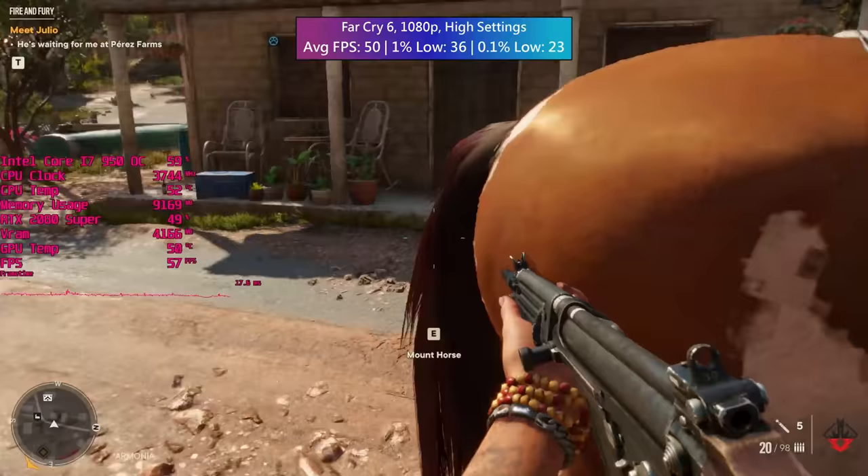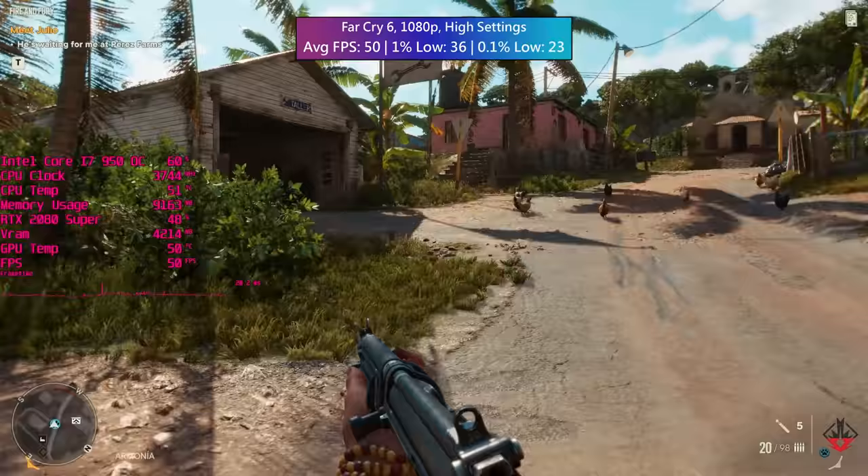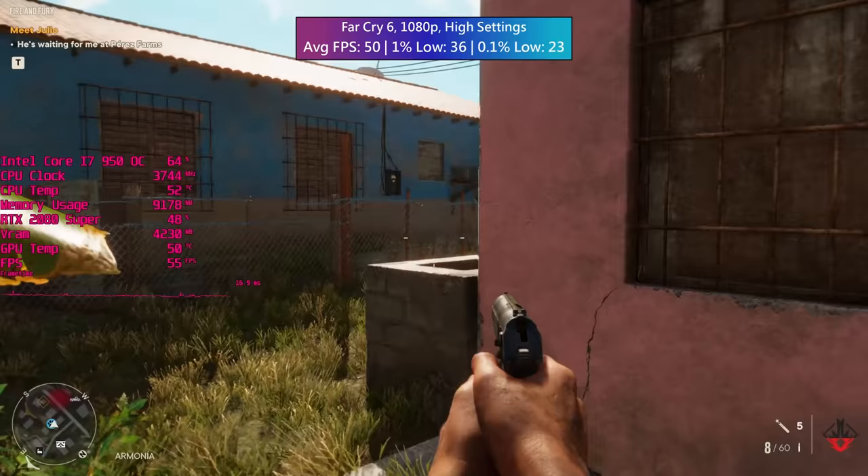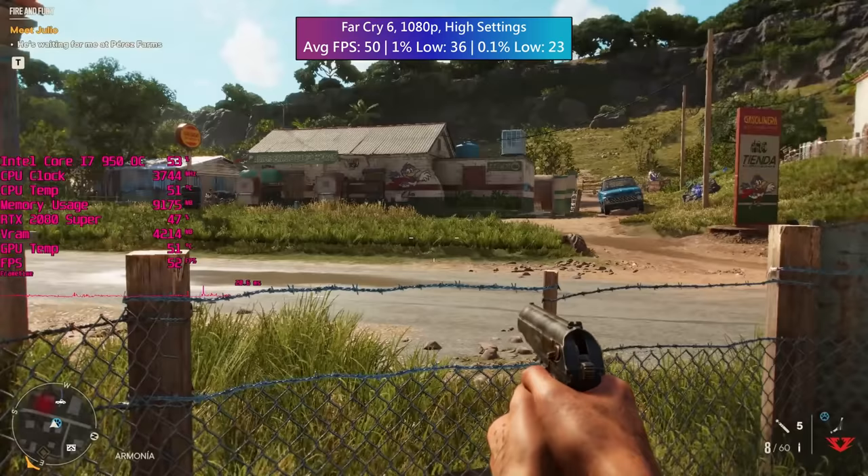I'm not sure what the max safe temperatures are for this processor - I think it's somewhere around 67 degrees - but I'm happy to report that with this bulky cooler on top of it, the 950 rarely exceeds 60 degrees. I didn't notice it go above 60 but it may have done over the past couple of days of testing.